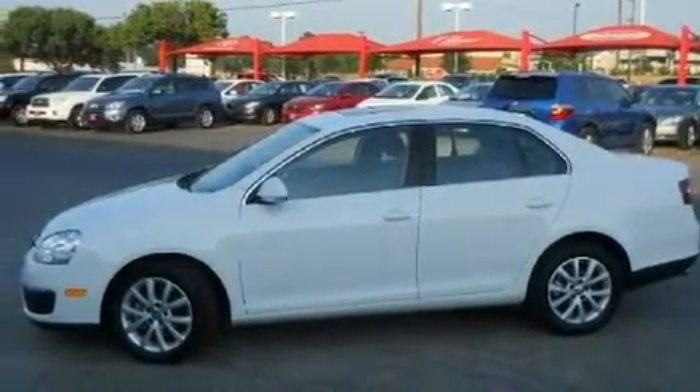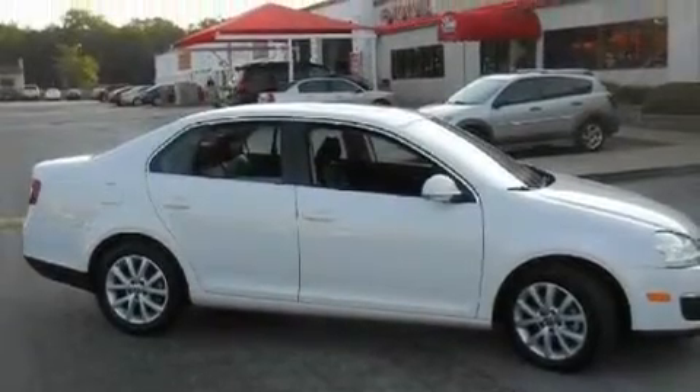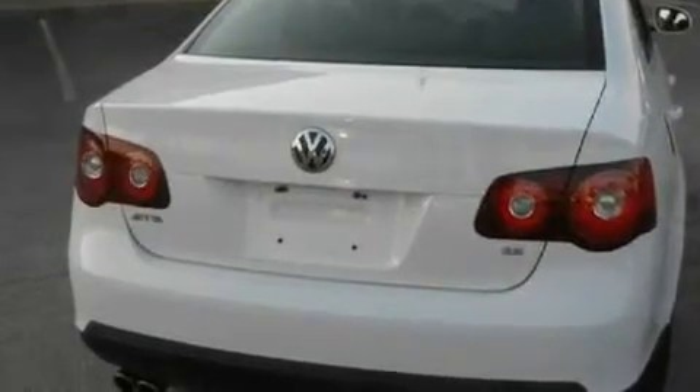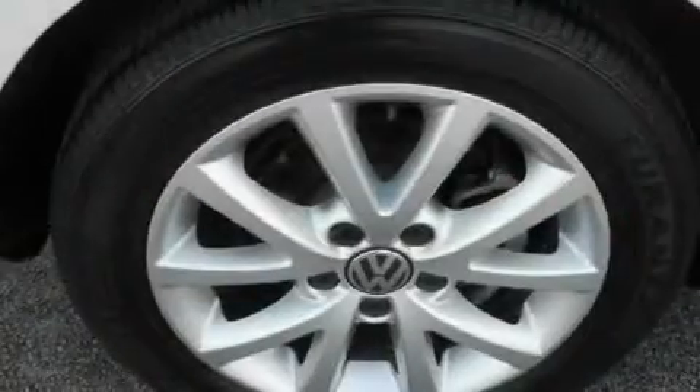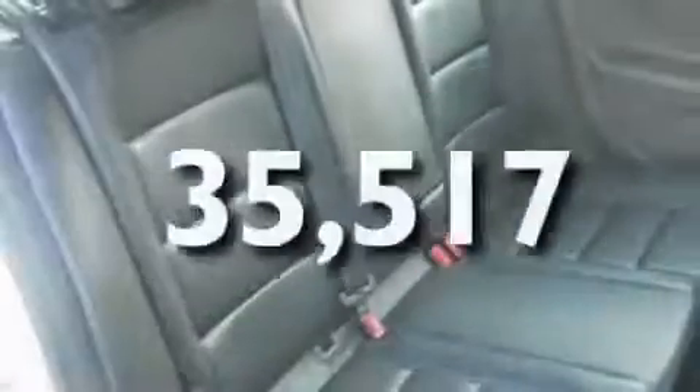Its top features include heated seats, heater vents for rear-seated passengers, cruise control, a CD player, a leather-wrapped steering wheel, a locking front differential, heated washer fluid, a low-tire pressure indicator, heated side-view mirrors, and this vehicle has fewer than 36,000 miles on the odometer.